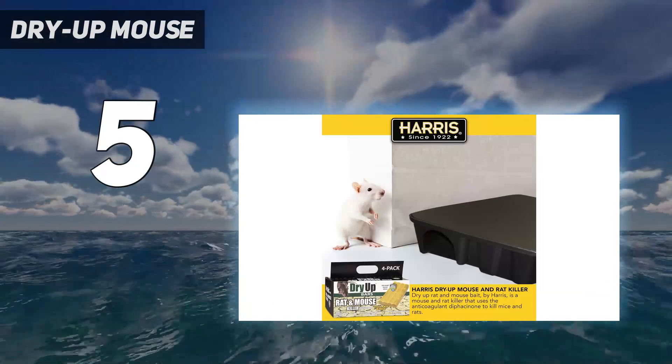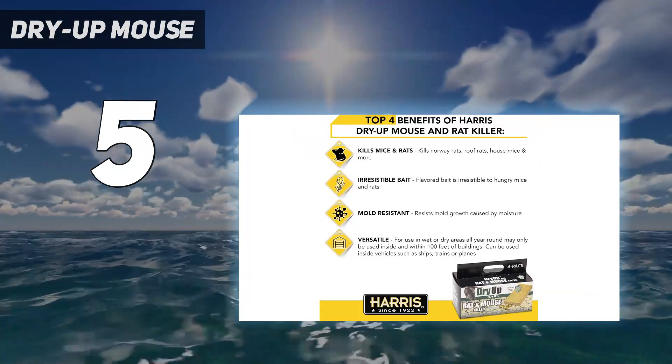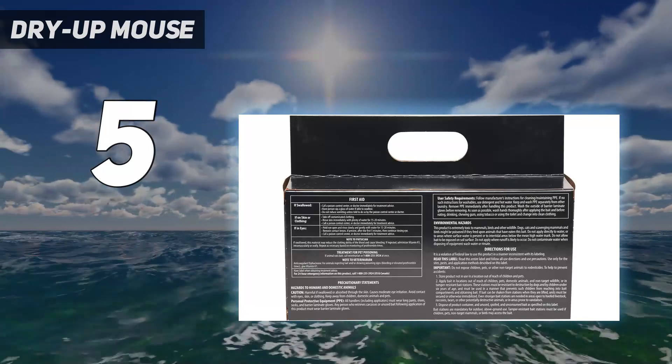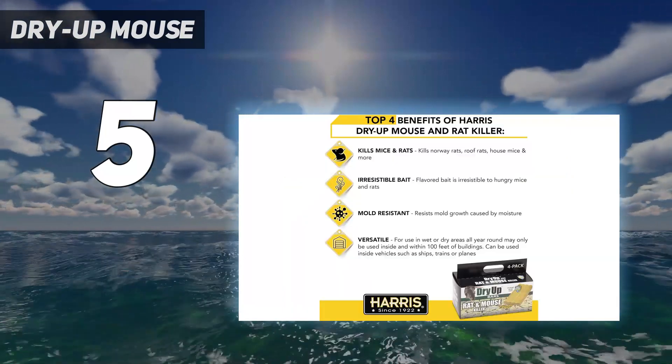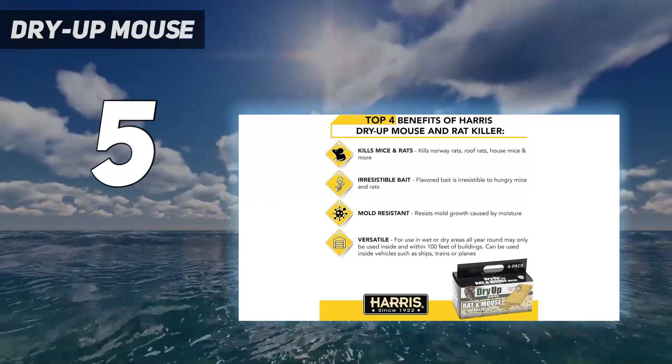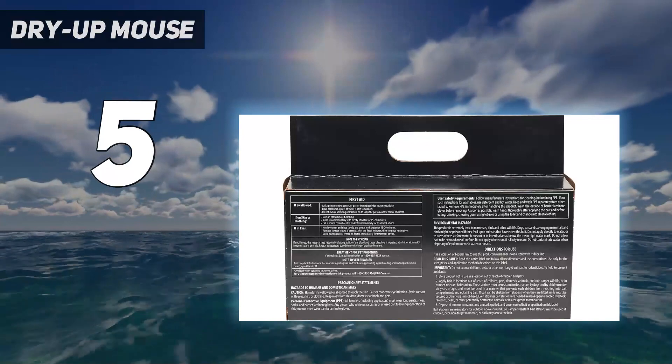Mildew and moisture-resistant, they can be used in all weather conditions, indoors and outdoors. The package includes 4 bars that can be placed in multiple areas infested by rats and mice. This kind of bait is not safe for children and pets and may cause secondary poisoning, so be careful when placing it.